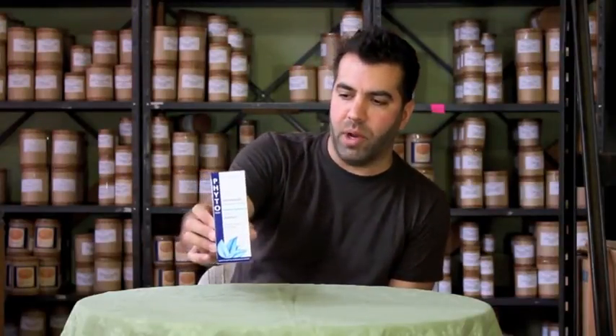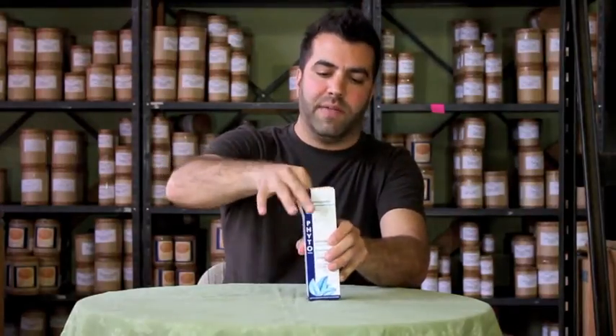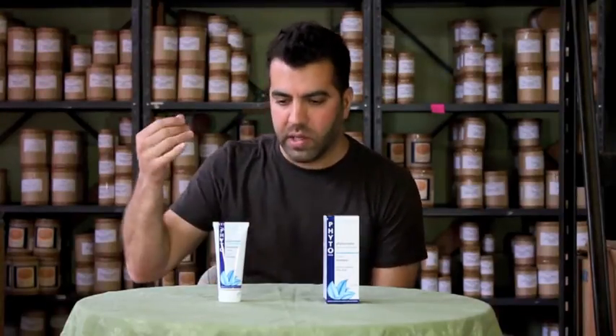It's their cream shampoo, comes in a tube, and I really love this shampoo. I'm not one of those people who thinks you shouldn't wash your hair every day — I do, just because to me it feels kind of gross, especially if you use any styling product. And I don't like the buildup, and there is a buildup if you're using styling product on a daily basis.